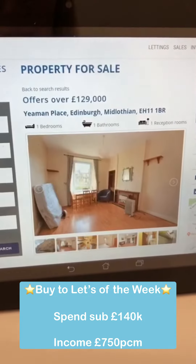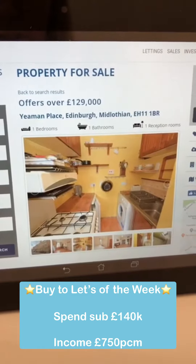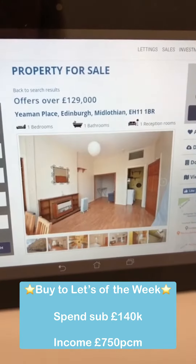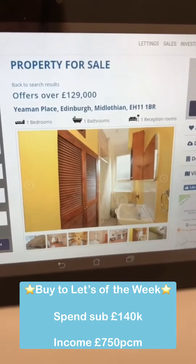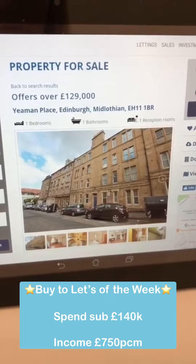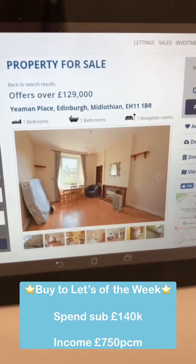Second property we have is Yemen Place, just up from the Fountainbridge area — a great one-bedroom property. It would be beneficial for this to be stripped back, with a new bathroom, new kitchen etc., around about £10,000 spent on it.